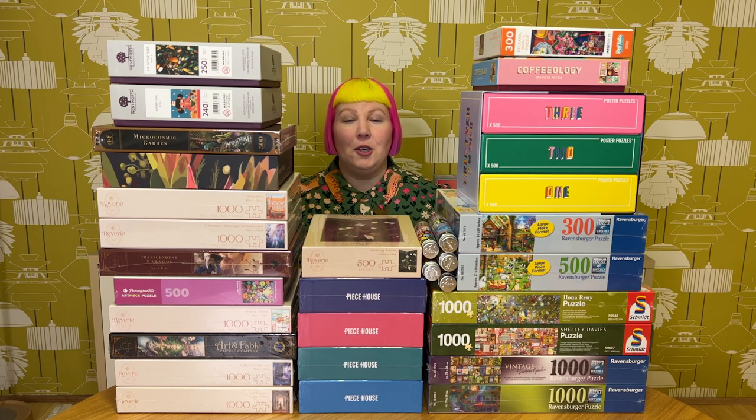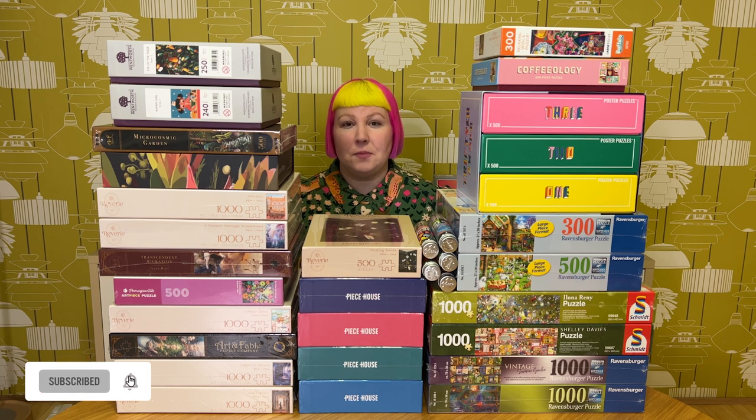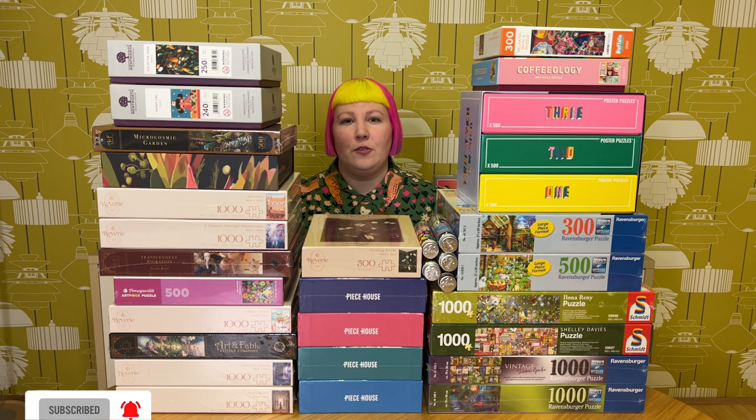Hey puzzle friends, how's it going? Welcome back, or if you're new, I'm Gibi and welcome to my channel. This is a place for anyone who loves puzzles, whether you're new to puzzling or you consider yourself an expert.